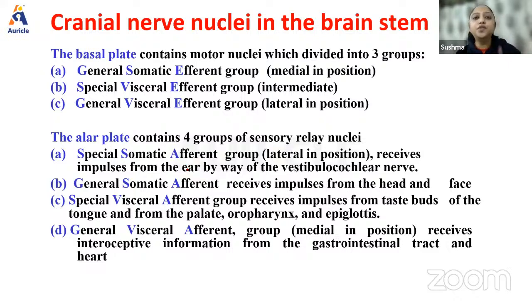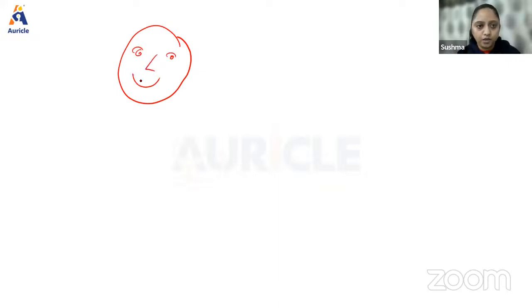Let's look at how cranial nerve nuclei are formed. Consider the structures in the face: we have eyes, nose, mouth, tongue, and glands like parotid, lacrimal, submandibular, and sublingual glands. We have muscles like muscles of mastication and muscles of facial expression. In the eye we have extraocular muscles, pupillary muscles, and so forth.